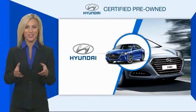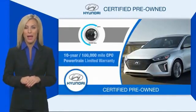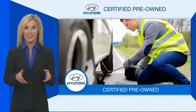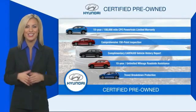Hyundai Certified Vehicles will provide you the confidence you desire in your next vehicle. All certified Hyundais come with a limited powertrain warranty, a comprehensive inspection, roadside assistance, and much more. Contact your Hyundai dealer today to learn more about the Hyundai Certified Program.